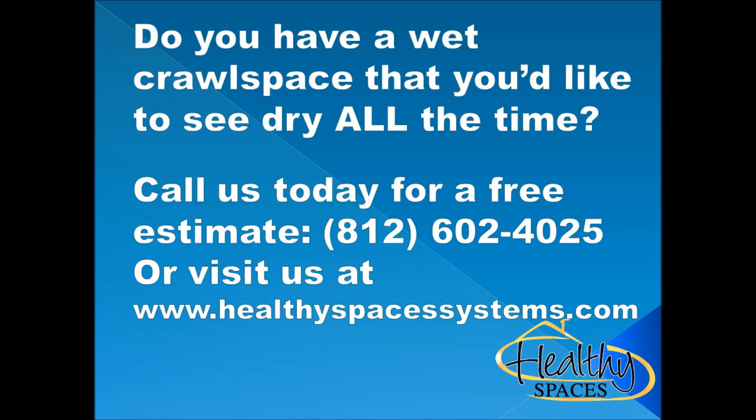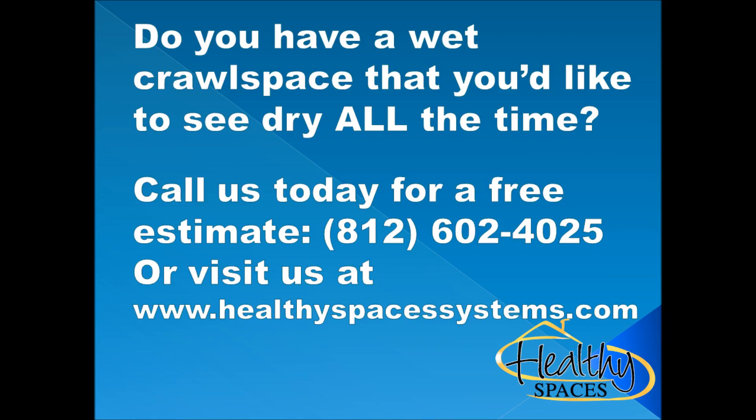Finally, they decided to have a turtle crawl space door installed to create a lasting, energy efficient crawl space.